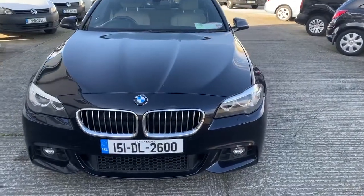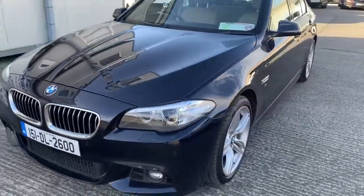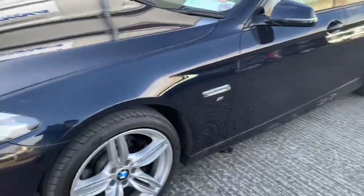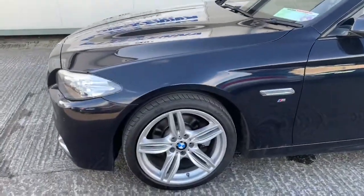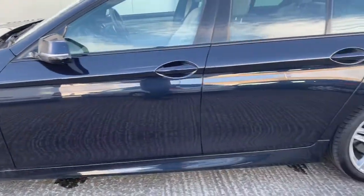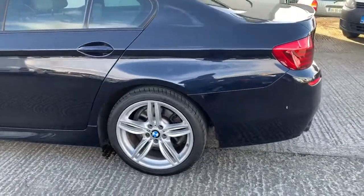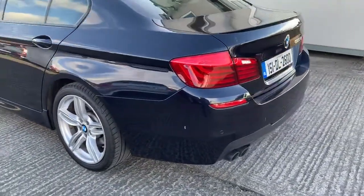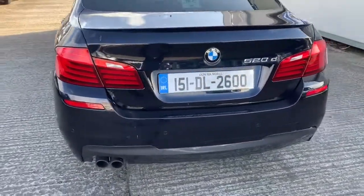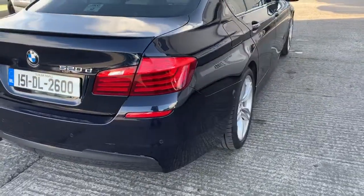Here we have a 2015 BMW 520 diesel M Sport with some light stone chips on the bonnet. Apart from that the car is in excellent condition. Some tiny little marks on the rear bumper which would buff out.